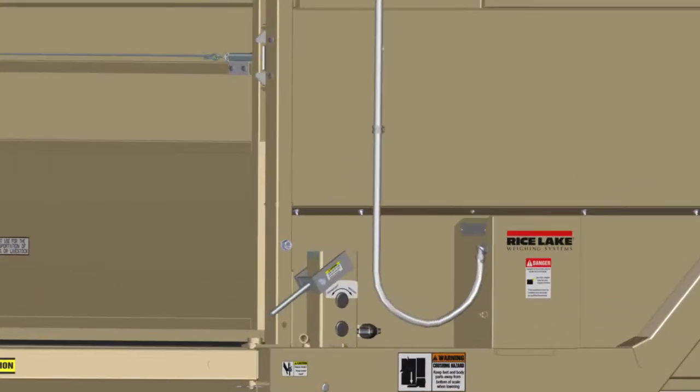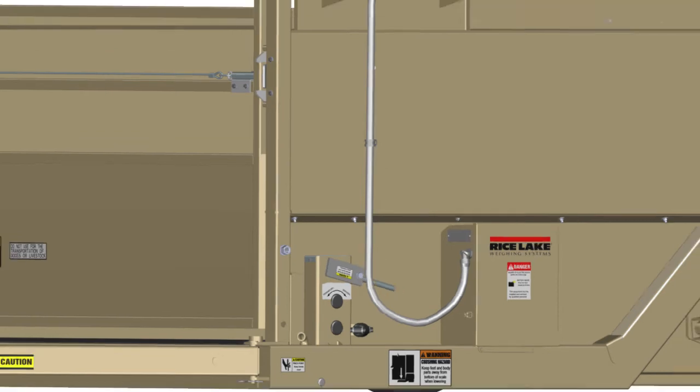Load is applied to, or removed from, the SAUS-3 manual lift lower lever system.